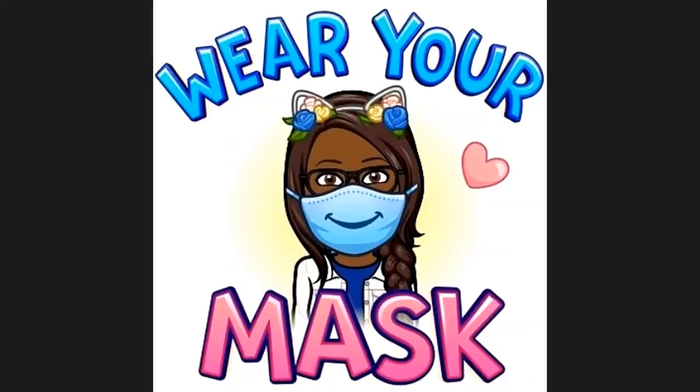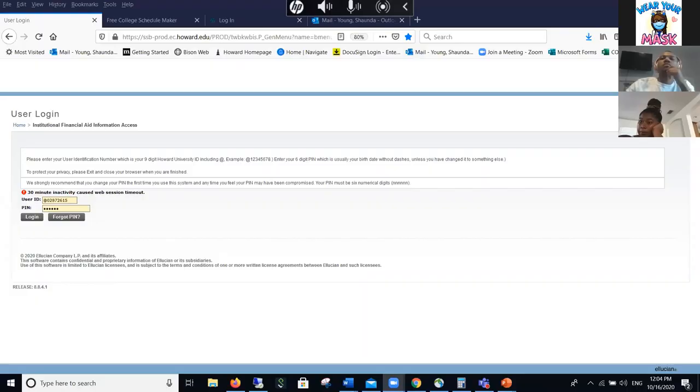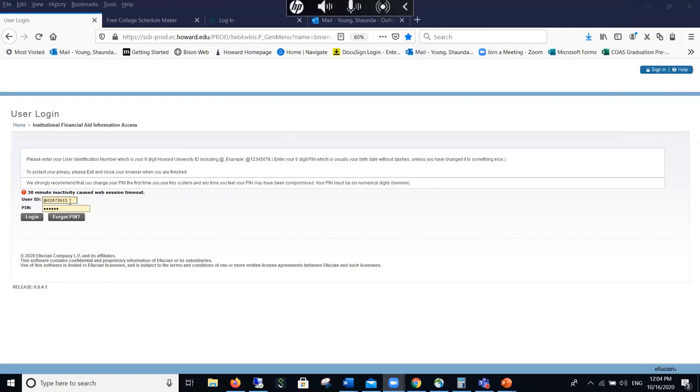I'm going to share my screen and cut off my video so we can focus on what I'm going over. My screen will look a little different because I am an advisor, so some of the stuff you see, I see that you will not see. Carrie will go over it briefly to explain everything.